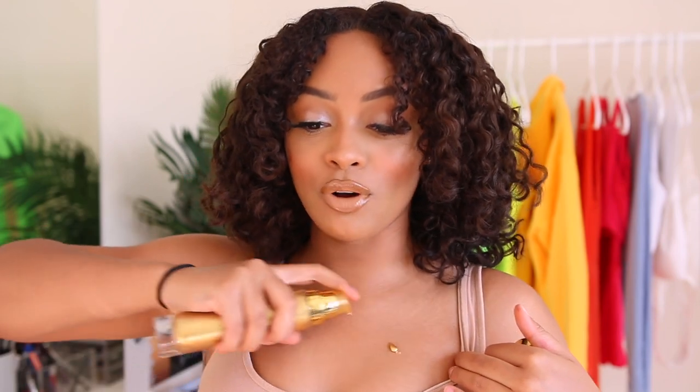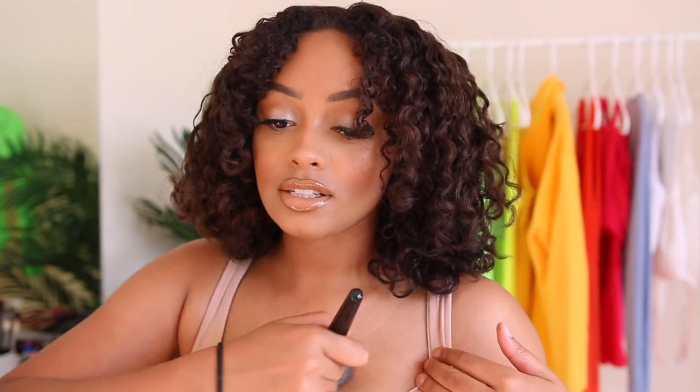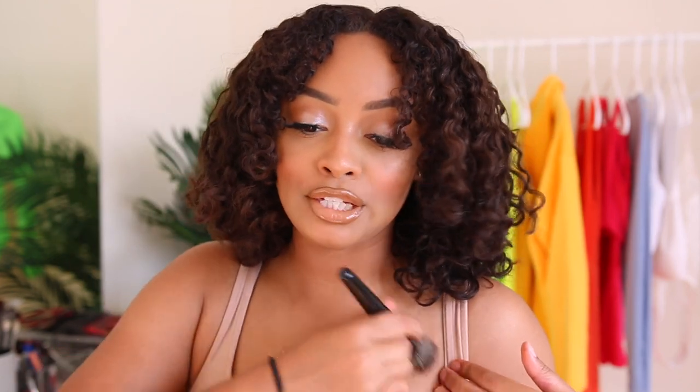I'm going to take a little bit of Body Lava in Trophy Wave from Fenty Beauty and just dress up the clavicle and cleavage just a bit. I just feel like this is a summer must-have — it smells so good. It makes you look moist, it makes you look good.